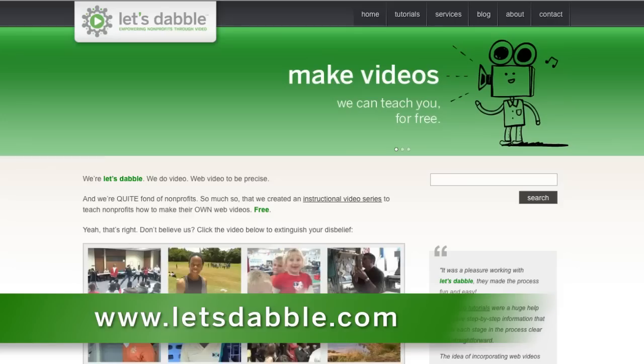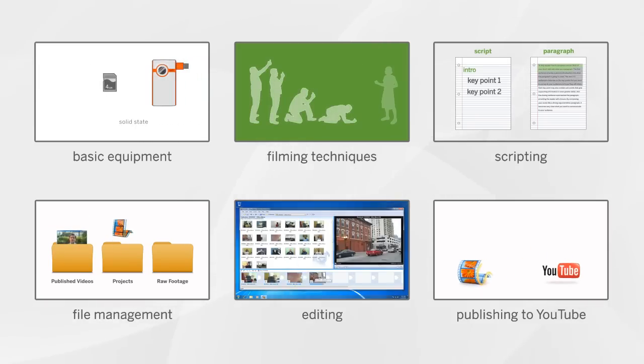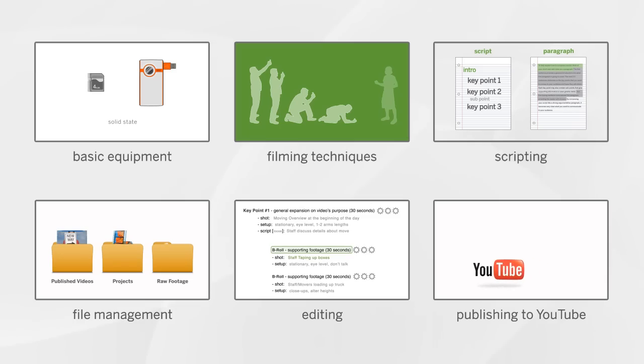Step 1: Go to letstamble.com. Step 2: Learn video. Our video tutorials walk you through each baby step needed to create a web video. Just click, watch, and learn.